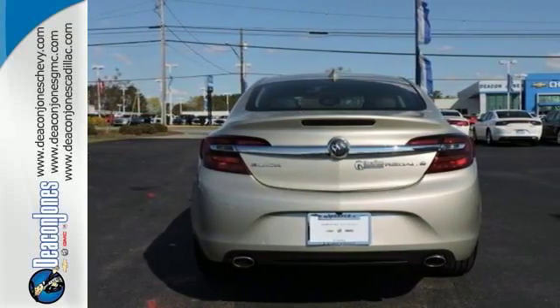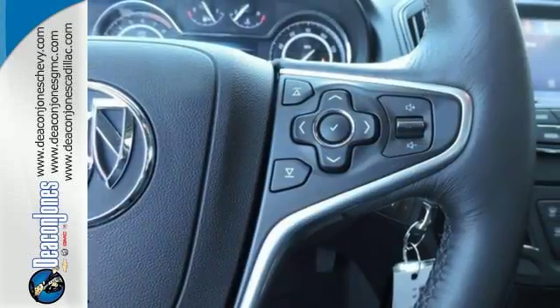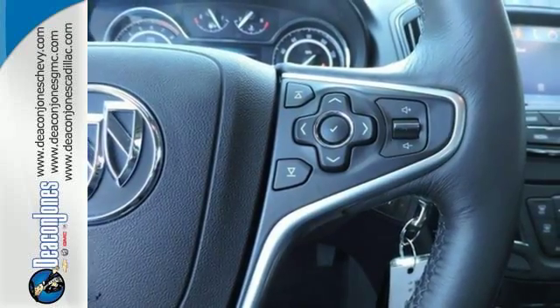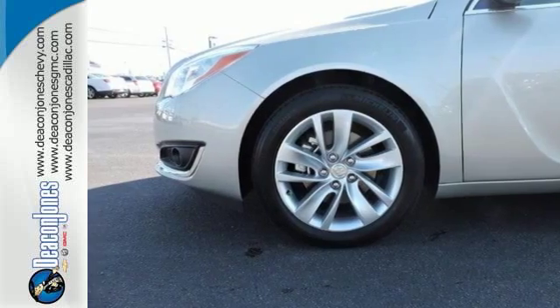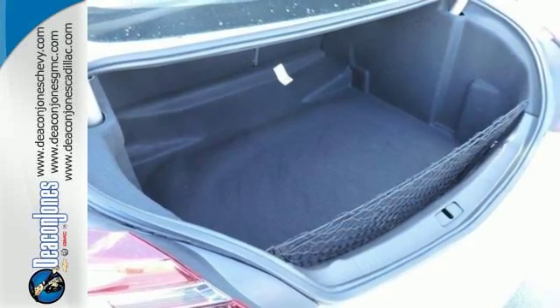From heated leather seats and dual-zone climate control to a premium sound system, rear-view camera, and Buick's IntelliLink to keep you connected, you'll experience the elegance and sophistication you deserve.